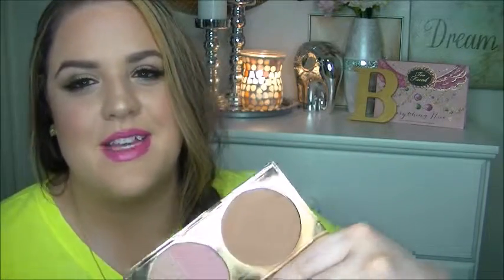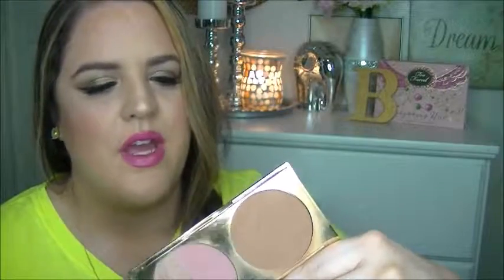Let's talk bronzers. I have been loving this bronzer by Tarte — it's their Park Ave Princess contour palette. If they don't have the palette anymore, don't worry because they still sell the bronzer separately. It's a completely matte bronzer and it's been a really pretty bronzer for the winter months since I'm paler now. I've been reaching for this a lot the past few months.